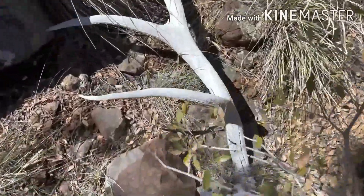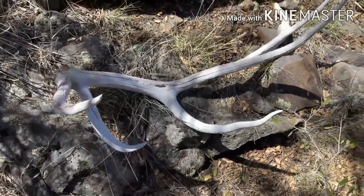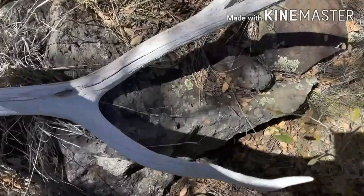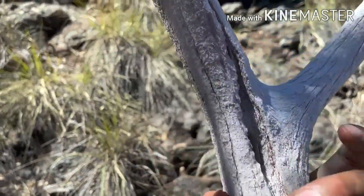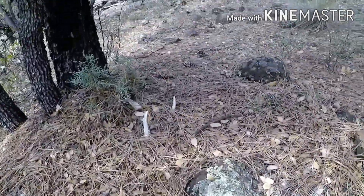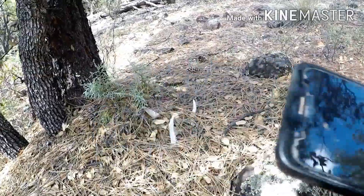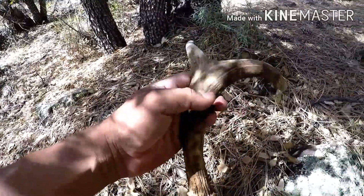So sad to find them like this — hate to find them like this, especially when it's a really nice shed. Look at that. So freaking old. Oh my god, it would have been a nice shed to find, but it's just too dang old. Shed right there, buried in the needles. Nice little Coues buck, three point. That's a mass to him. Cool — look at that base.